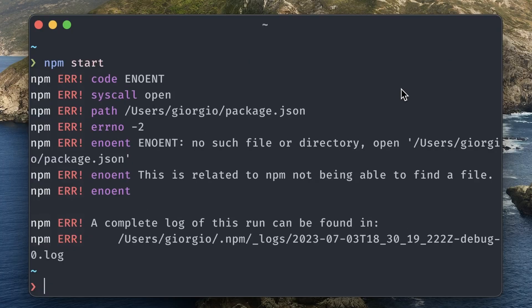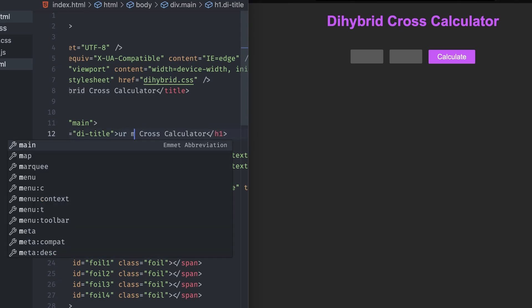Live Server. If you've ever worked with React, you know the beauty and convenience of NPM Start. This command creates a live preview using Node.js of how your React app would look like in real time, updating it every time you change or add new code. Live Server brings that awesomeness right into vanilla JavaScript and HTML.